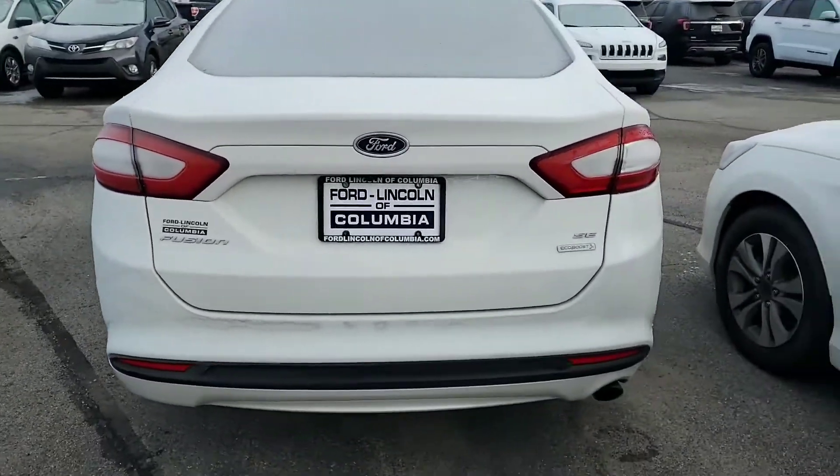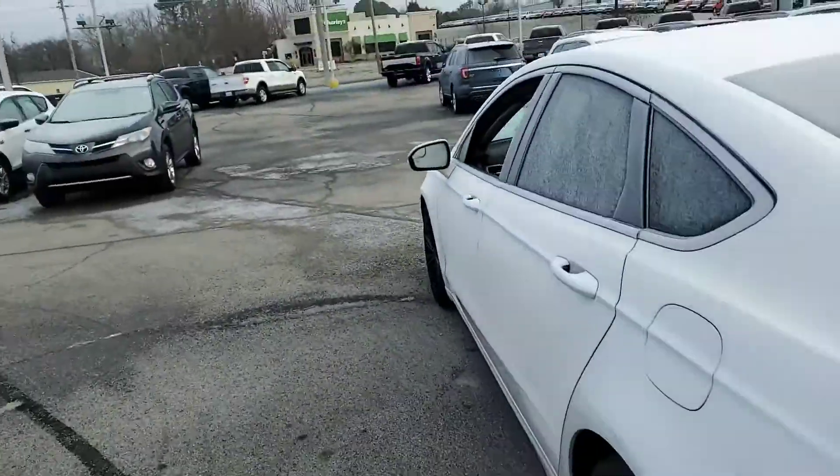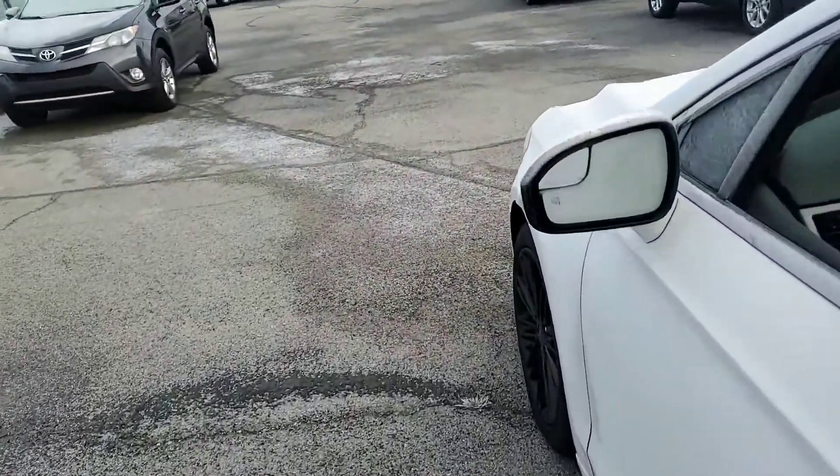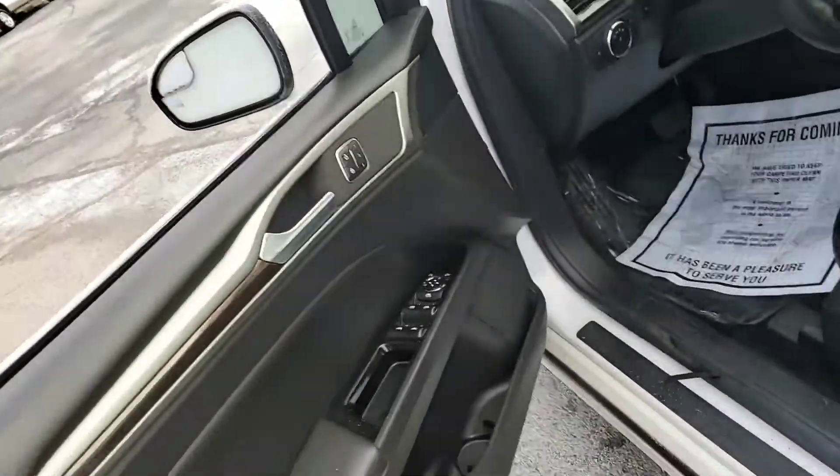Come around to the back, just so you see — it is a very clean vehicle. You do have, for days like today, your heated outboard mirrors as well. I'm going to go ahead and jump right in.